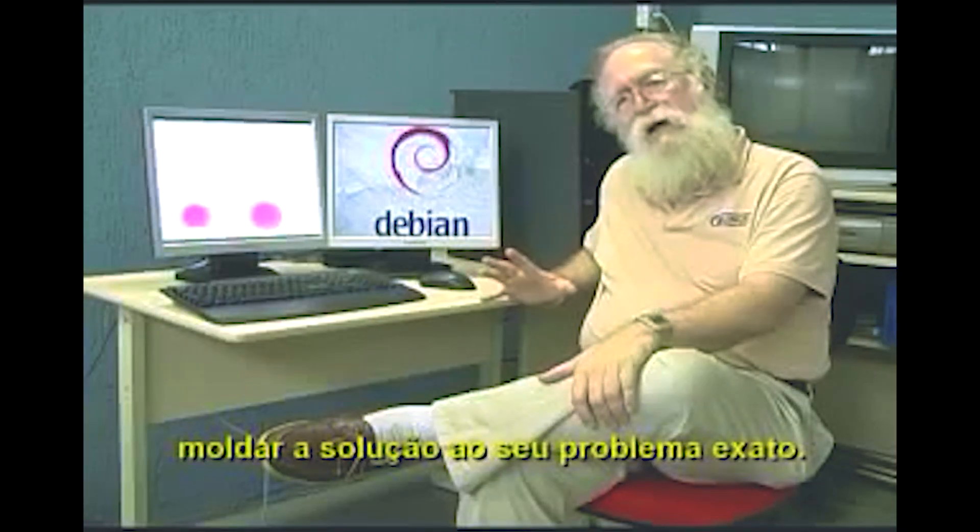This is what free software allows you to do: tailor the solution to your exact problem.